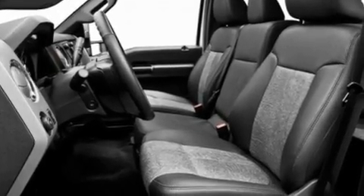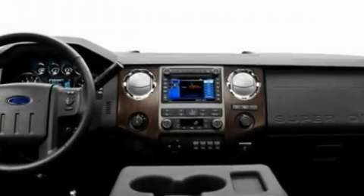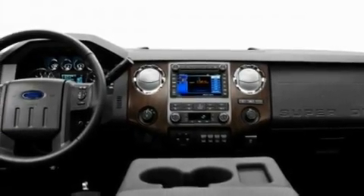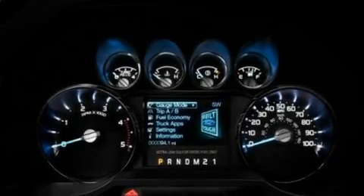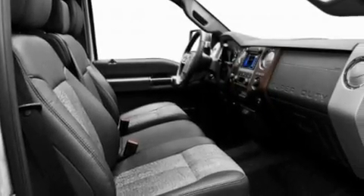Its top features include a trailer hitch receiver, a passenger-side vanity mirror, a full-size spare tire, a low-tire pressure indicator, traction control and stability control systems, an anti-lock braking system, rear seat child-proof door locks, and an anti-theft protection system.